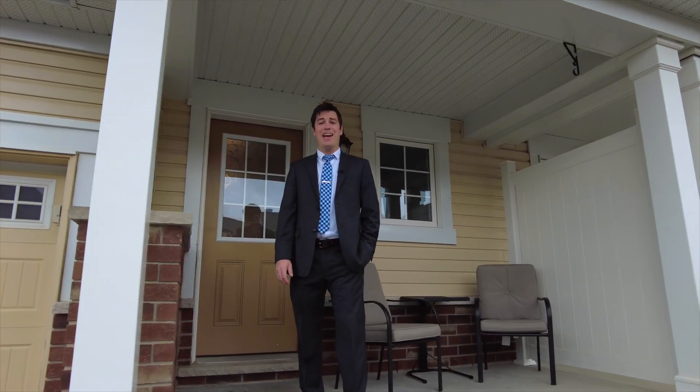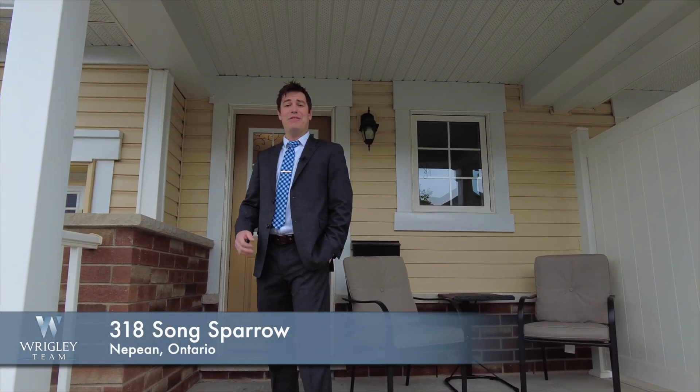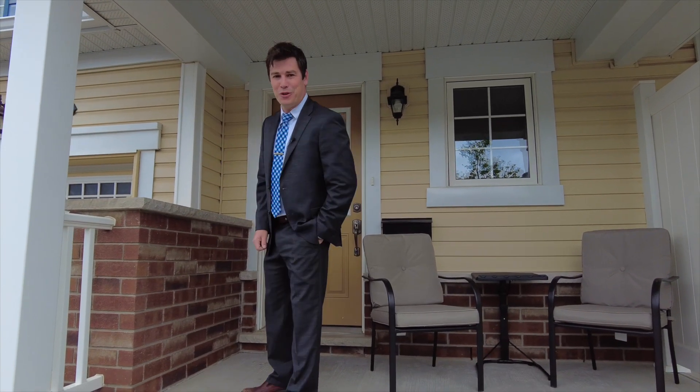Hi, Justin Wrigley, The Wrigley Team, Exit Realty. Welcome to 318 Song Sparrow, Nepean. This is a fantastic townhouse in a great neighborhood close to schools and amenities. Let's go in for a tour.